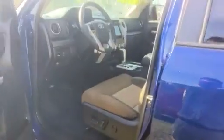The SR5 package comes with a seven-year, 100,000-mile warranty. It's got power seats, power outside heated mirrors, and a towing and hauling button.